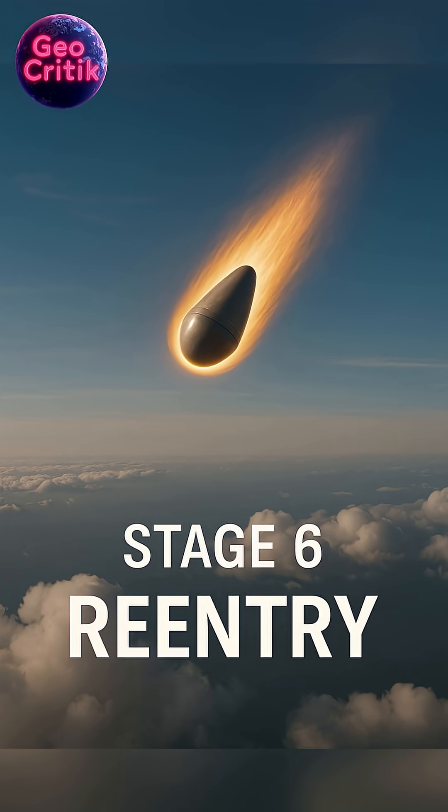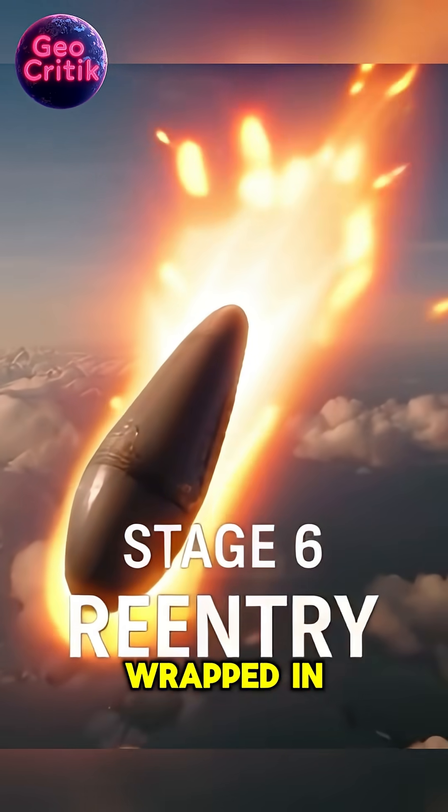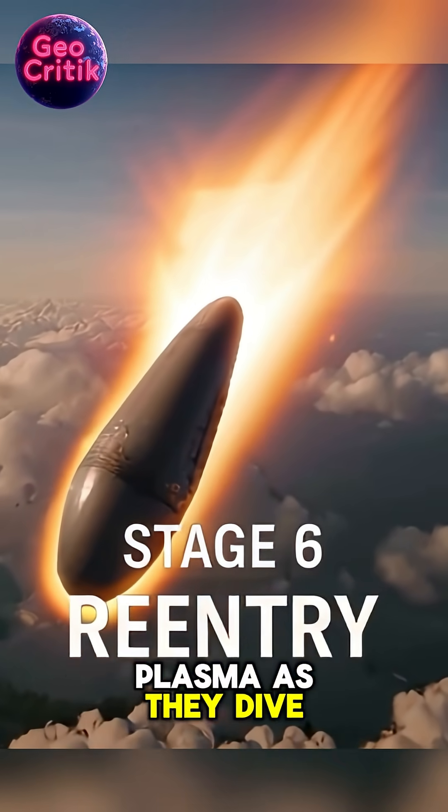Stage 6: Reentry. Reentry begins as the warheads slam back into the atmosphere at Mach 15, wrapped in superheated plasma as they dive toward Earth.